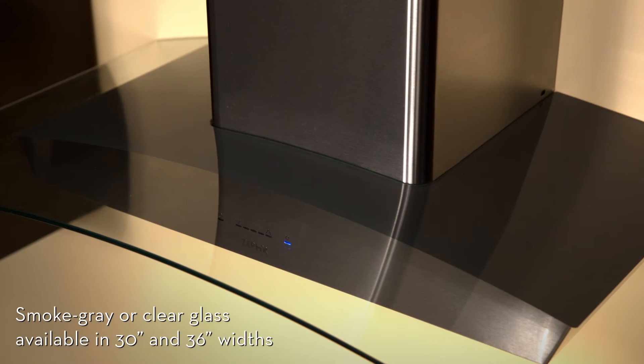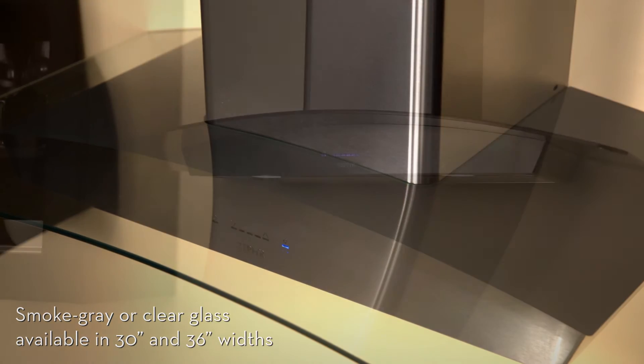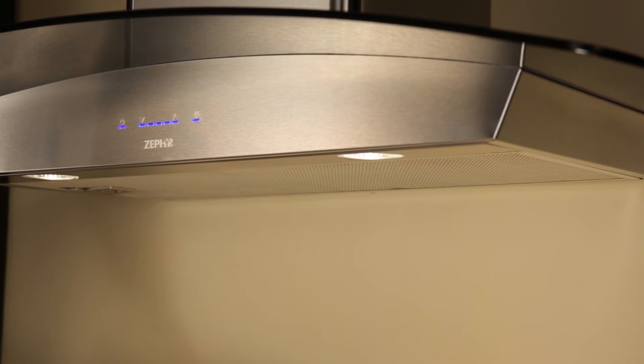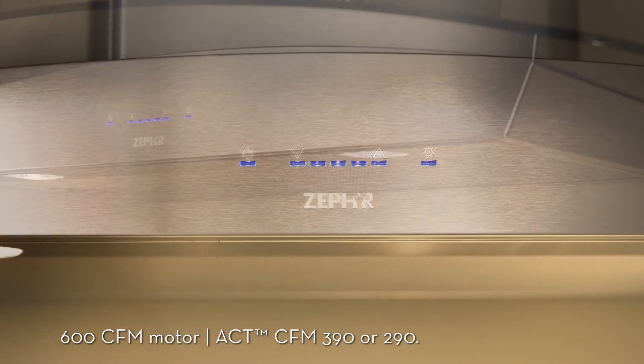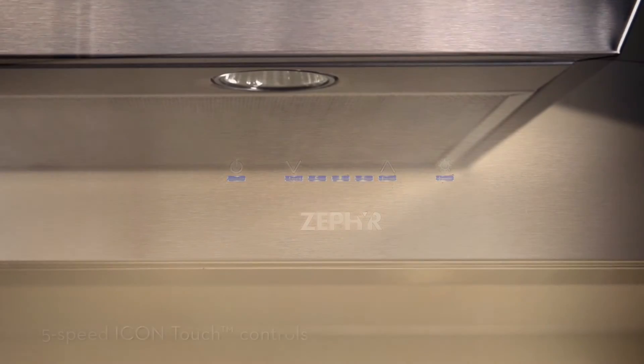Smoke gray and clear glass canopy options are available in 30 or 36 inch widths to match your taste and decor. Ravenna's ultra-quiet 600 CFM motor is controlled by Zephyr's innovative five-speed icon touch controls, while dual level halogen lighting illuminates the cooking surface below.